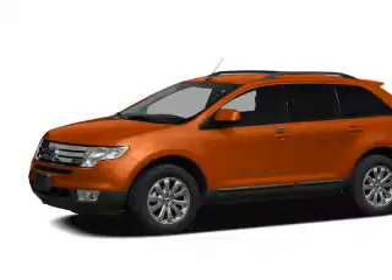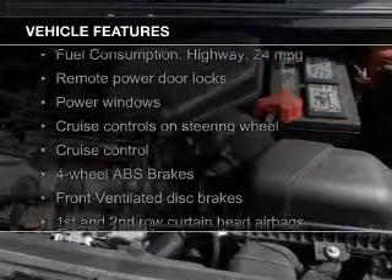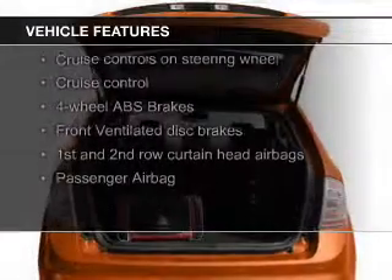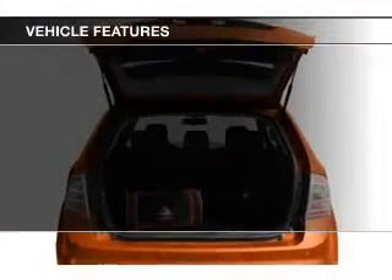and a six-speed automatic transmission. The features include Sirius XM satellite radio, digital audio input, an auxiliary input, steering wheel controls, and aluminum rims.